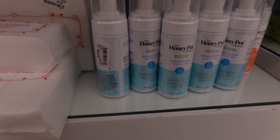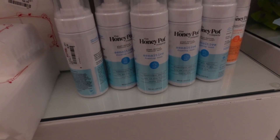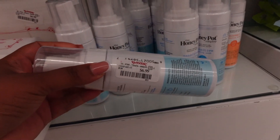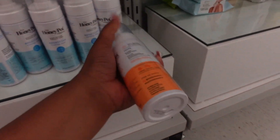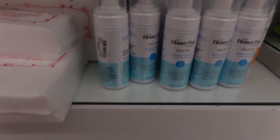We're gonna start with feminine hygiene. They have the Honeypot sensitive foaming wash — the kind I always get from Target — and it's $6.99 here. They also have the normal foaming wash for the same price, $6.99. And they have some deodorants right here too.